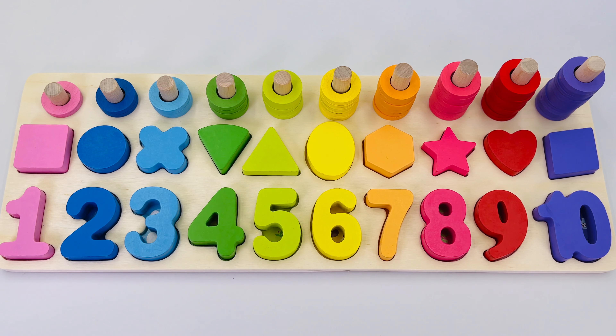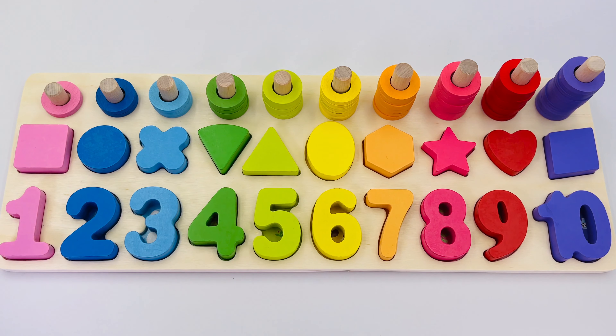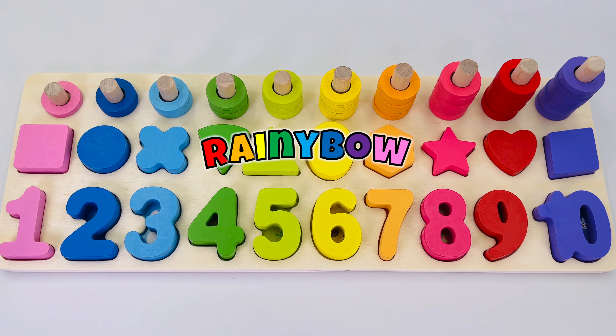We did it! Great job! We counted all the way from one to ten. See you next time on Rainy Bowl!